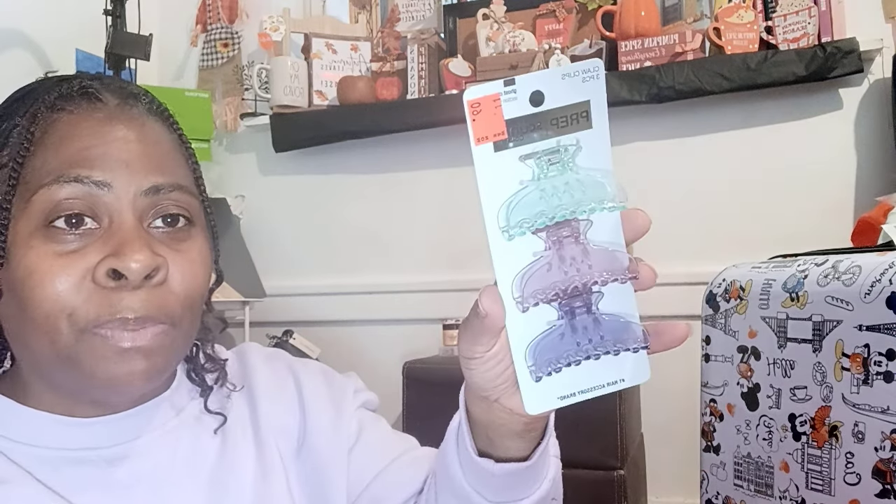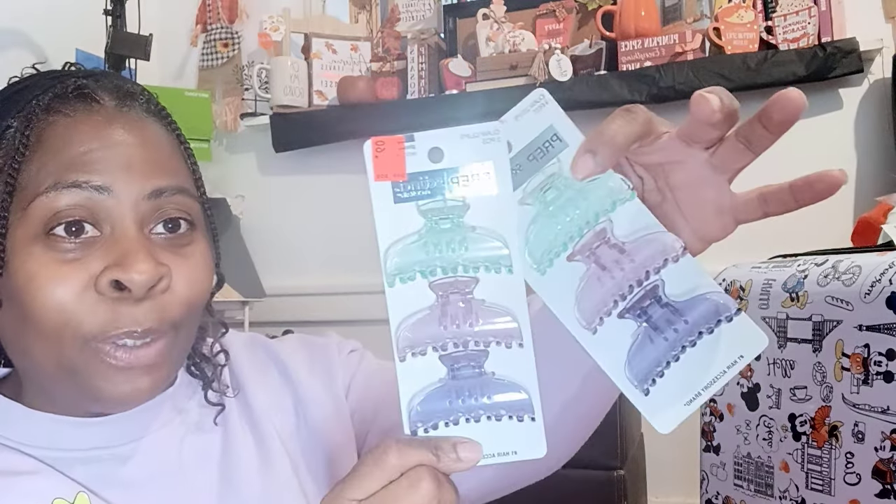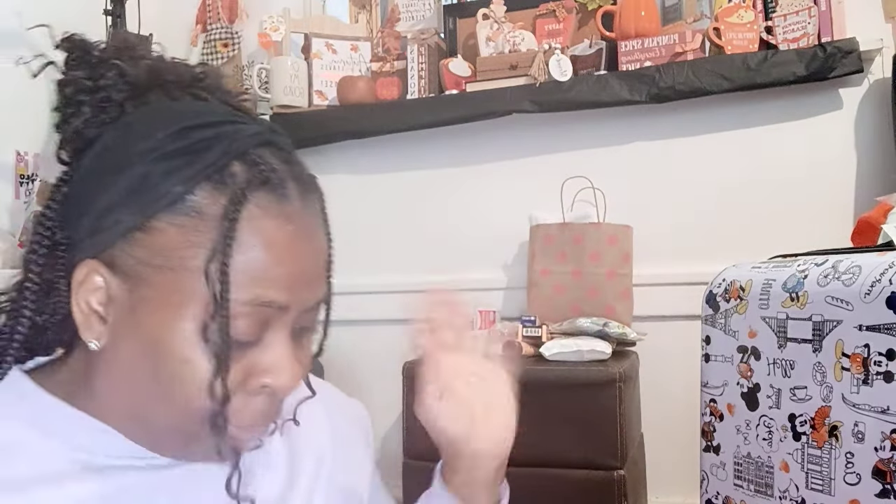They also had these By Scünci — it says prep — just three mini clips for 60 cents. I grabbed a couple packs of those because, again, you're in the shower getting your hair together and you might need to clip it up or something like that. So your girl grabbed that for 60 cents a piece.